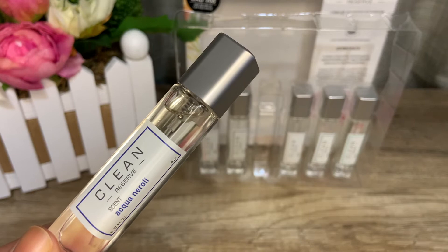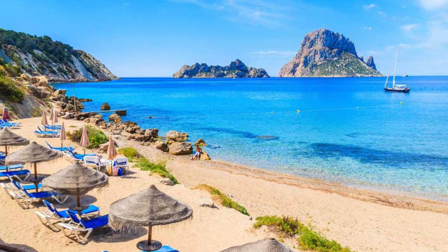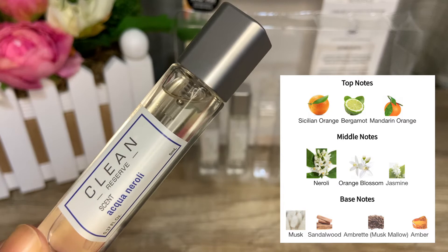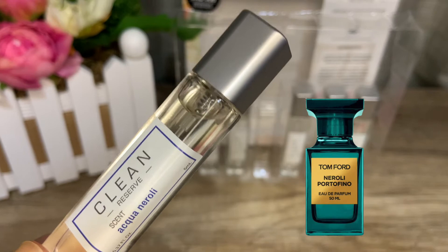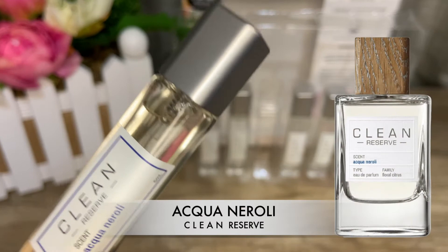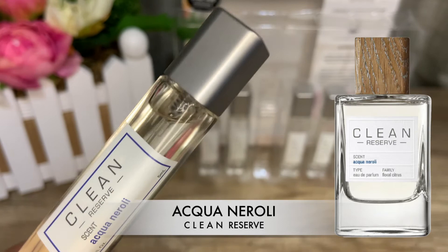Next is Aqua Neroli, a 2018 release in eau de parfum, inspired by essences of Mediterranean citrus, the breeze, and the deep blue sea. Top notes are bergamot, mandarin, and Sicilian orange; middle notes are jasmine, neroli, and orange blossom; base notes are aqua musk, amber, and ambrette. This is not incredibly unique — it smells like Tom Ford Neroli Portofino or Blue Sky Neroli by Clinique. It's a very unisex, fresh-out-of-the-shower type of scent. Pairing it with Skin gives a feminine edge; pairing with Rain gives a masculine touch.